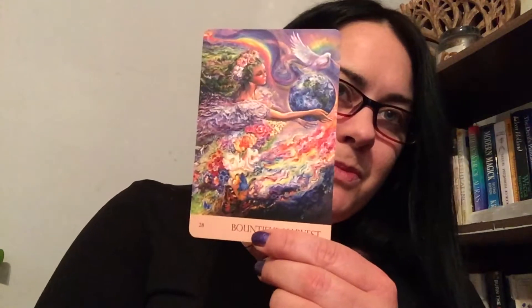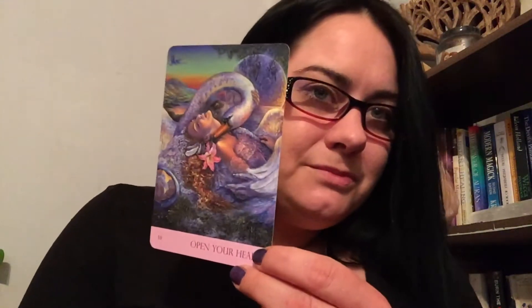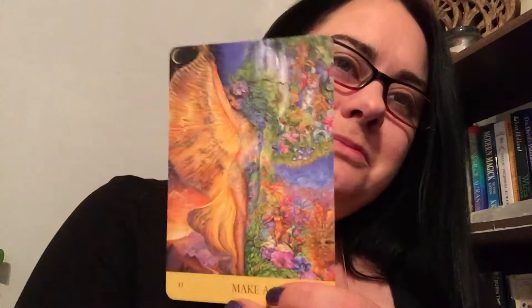The card stock is fairly thick, so it will last you some time. I love that card, I love that card stock.